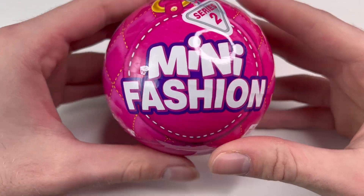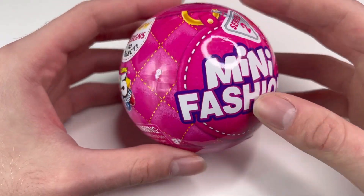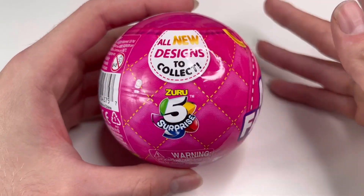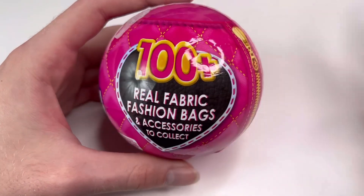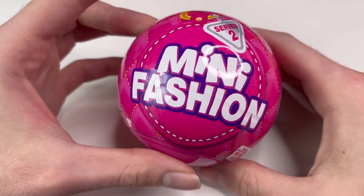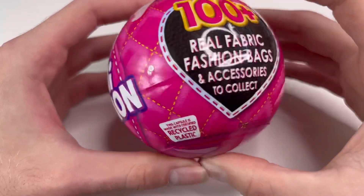I'm a doll hoarder and I just love little things. This time around the ball is completely pink instead of white, and it looks like a tufted little bag. It says 'Mini Fashions Series Two' with all new designs to collect. There's 100+ real fabric fashion bags and accessories to collect — that's everything all together. There's a lot more to collect this time around, and a lot more to spend.